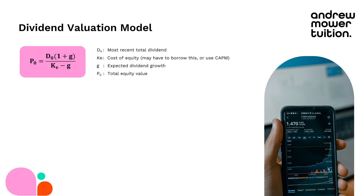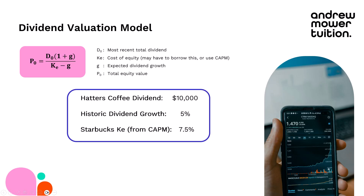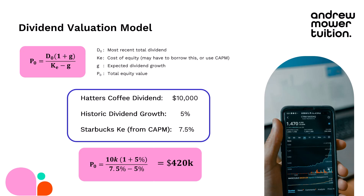I gathered all the information I need about Hatter's Coffee. My most recent dividend was $10,000. Historic dividend growth over the last few years averaged about 5%. Using CAPM based on Starbucks' cost of equity came out at about 7.5%. Putting that into the formula — $10,000 dividend times (1 + growth) over (KE minus growth) — that comes out as $420,000. So that's somewhere in between the other two valuations we've seen so far; relatively reasonable.